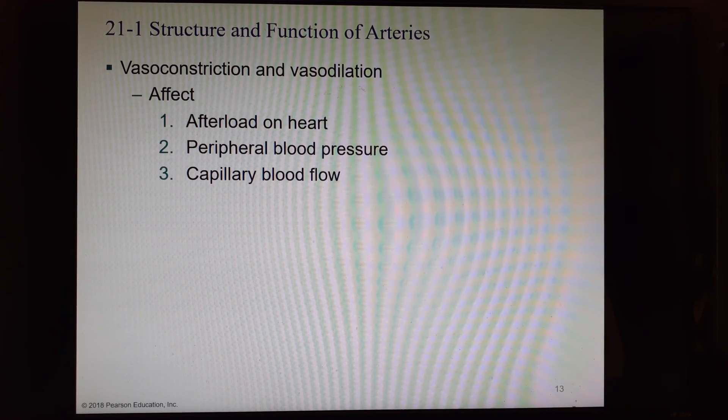Vasoconstriction and vasodilation affect the afterload on the heart. Afterload is the amount of pressure in the vessels outside the heart, like the pulmonary trunk and the aorta, that the heart has to overcome to open the semilunar valve. If there's a lot of blood pressure in those vessels, it's much harder for the heart to push blood out. It also affects peripheral blood pressure and blood flow through the capillary beds.